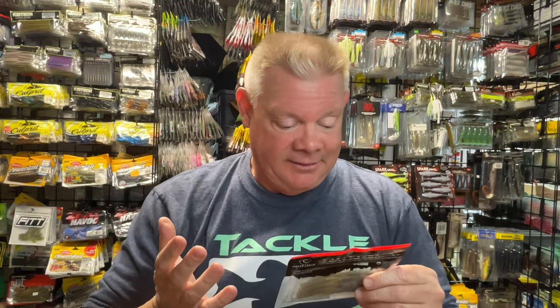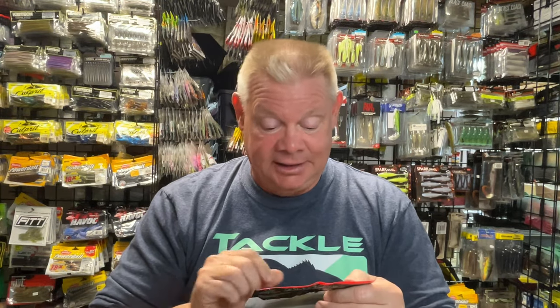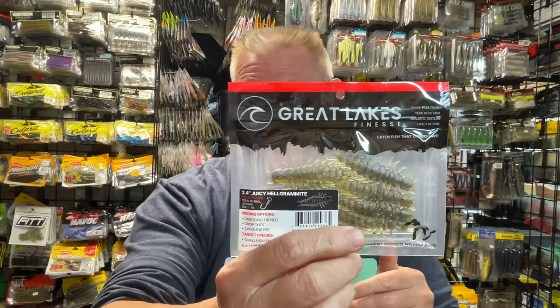It's almost kind of interesting that now they have a Helgramite, since that seems to be like the theme this winter of all the different Helgramite baits. You guys who watch my channel have seen all the different Helgramite baits from different companies I've gotten to try and the ones I've used and how much I like them. And now Great Lakes Finesse has one.